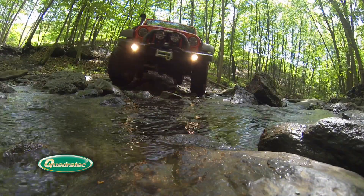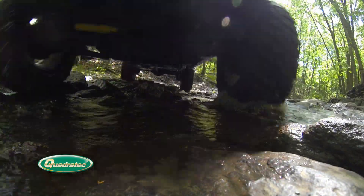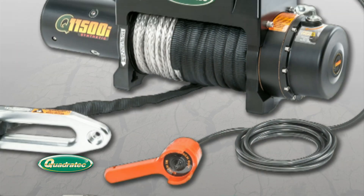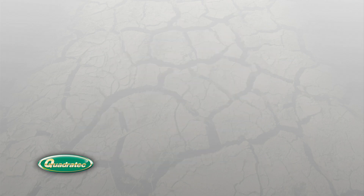For over 23 years, Quadratec has been the trusted source for soft tops and accessories for the legendary Jeep CJ and Wrangler. From the classic vehicles to the current model JK Wrangler. With our guaranteed lowest prices, you'll always be getting the most for your hard-earned money.